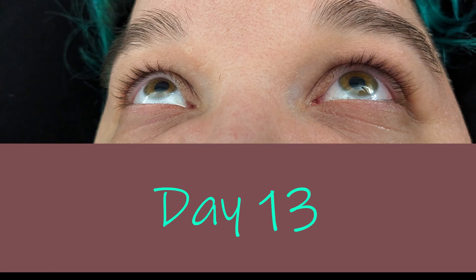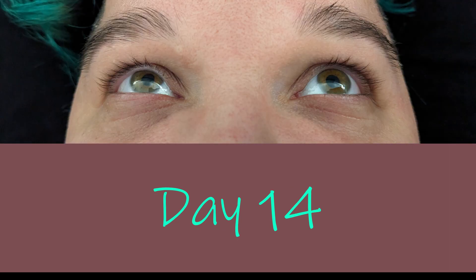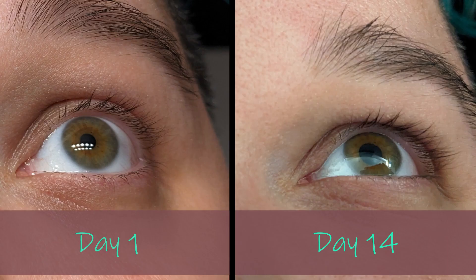The second week had a slightly noticeable change, but again it didn't feel like a lot from day one to day fourteen. I did start to notice a bit of redness and discoloration right on the lash line.